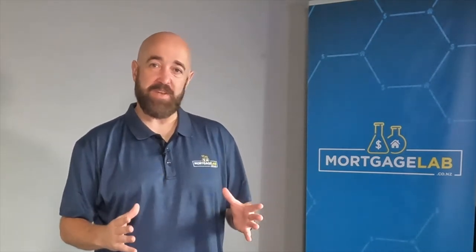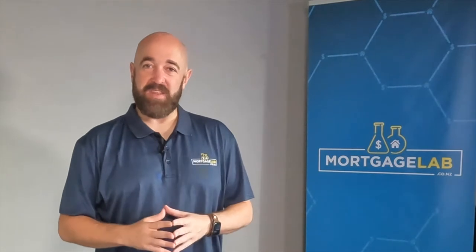Hi everyone, Rupert Goff from The Mortgage Lab here. Today I'm talking about getting a mortgage top-up. But before we begin, don't forget to like this video and subscribe to the channel. All of the ad revenue that these videos generate goes to local New Zealand charities. Let's get into it.